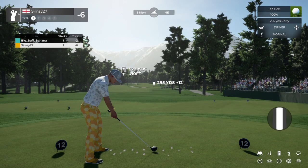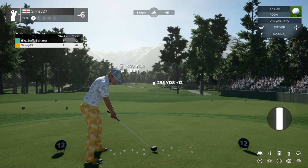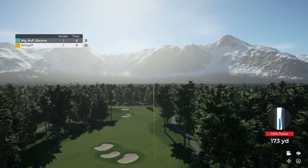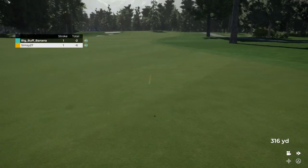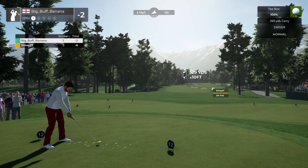Par five for this hole, and hopefully this one's nice and safe from the fairway. He's ready to tee off — let's see what happens here with him.